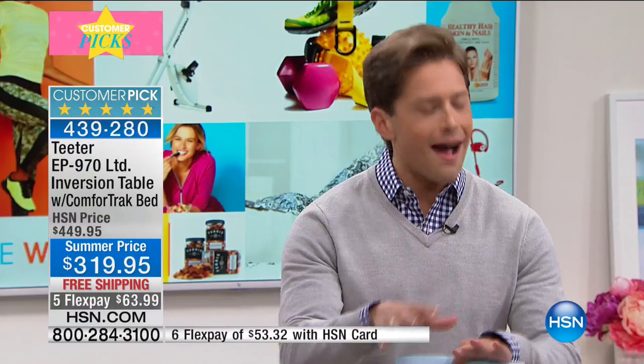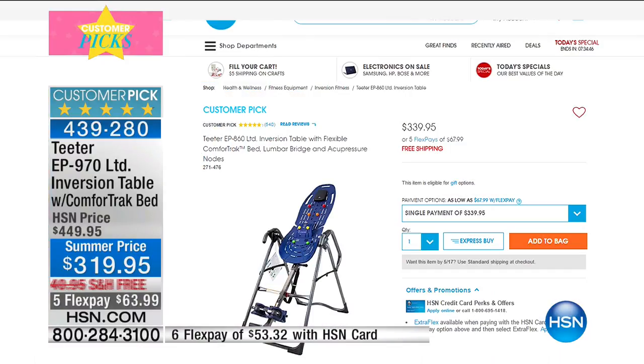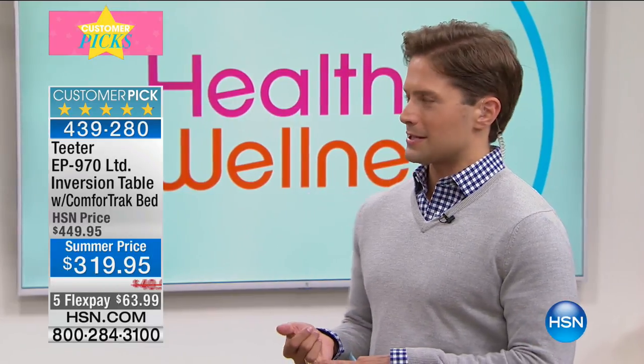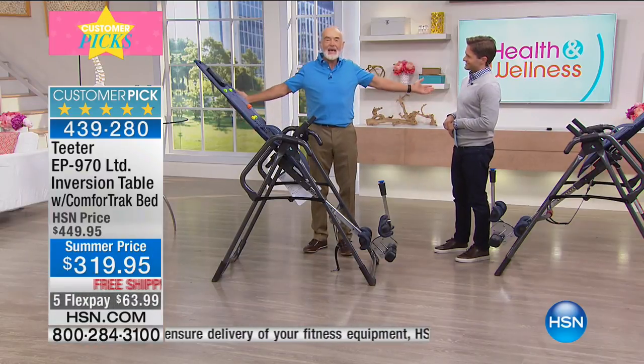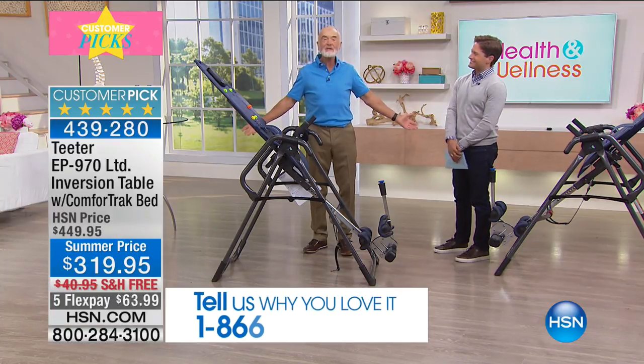Let's compare the models. The 860 — the non-medical grade model without all today's improvements — is our top-selling model, currently on HSN.com for $340. Today you get $20 back in your pocket and the upgraded medical version instead. The difference: the 970 includes the easy-reach handle ($100 upgrade), traction handles ($27 upgrade), oversized handles ($70 upgrade over infomercial), the lumbar bridge, and acupressure nodes — totaling over $127 in upgrades over the standard 860, plus $20 in savings.